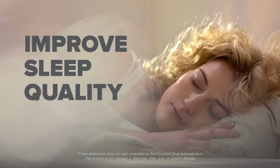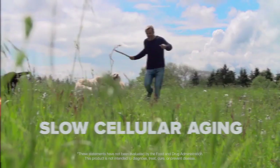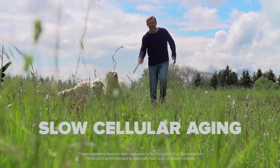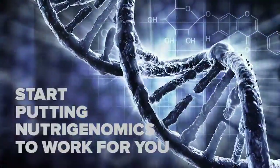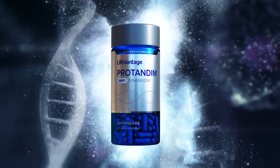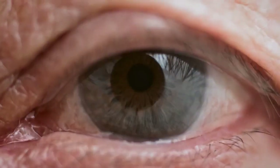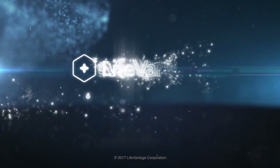Improve sleep quality. Boost mitochondria production and their ability to network. And slow cellular aging so that your cells function at their peak performance. So start putting nutrigenomics to work for you with Protandim NRF1 Synergizer. Aging will never look the same again. LifeVantage — at the forefront of nutrigenomics.